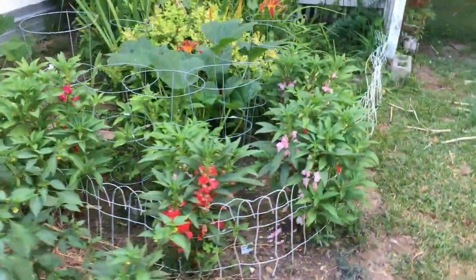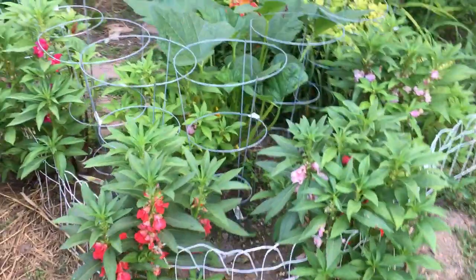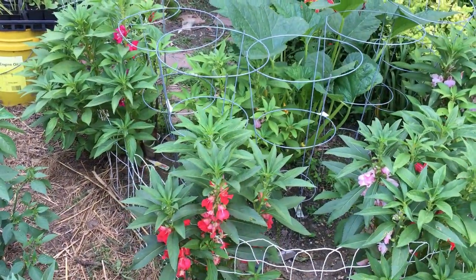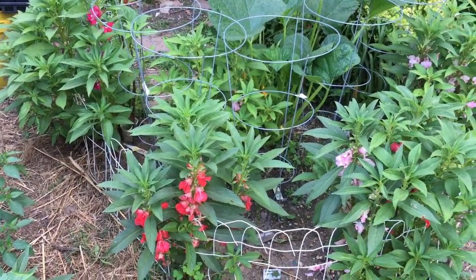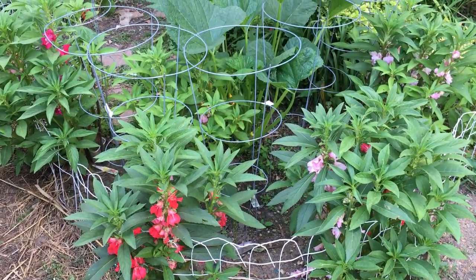Hey y'all, Grandma Rose here. I am so disappointed — I think you would be too. Let me turn the camera around and show you what's going on. It's my peppers — not all of my peppers, just my sweet peppers. I've mentioned before that I have a problem with a critter in my garden.